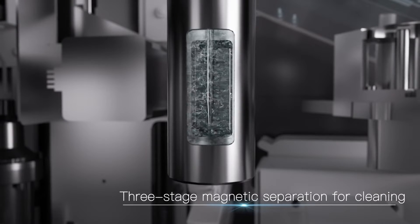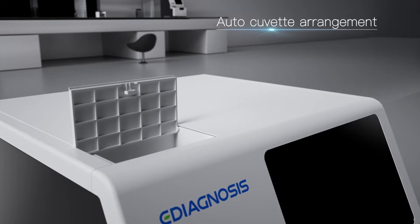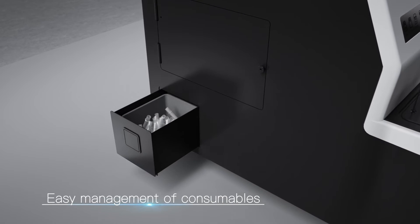Three-stage magnetic separation for cleaning. Auto cuvette arrangement. Cuvette can be added at any time without system shutdown. Easy management of consumables.